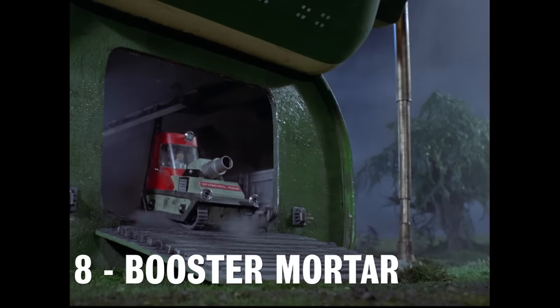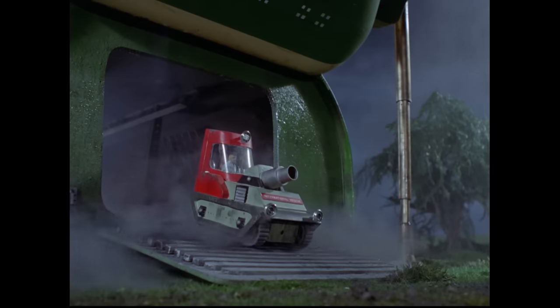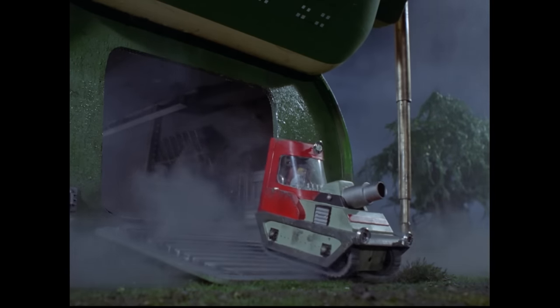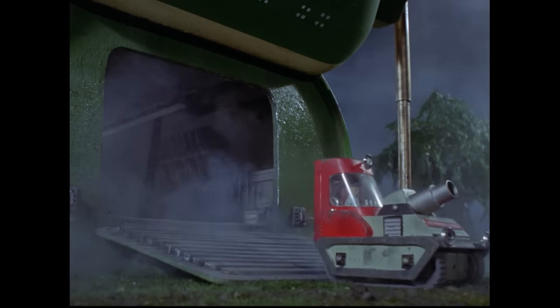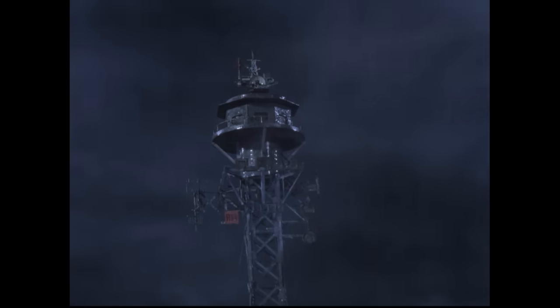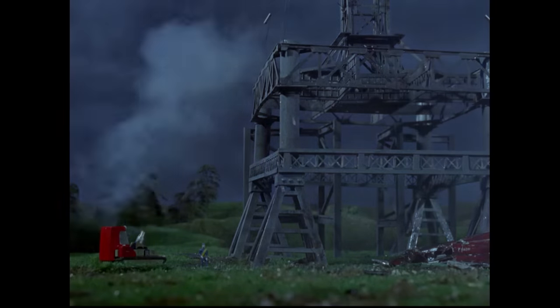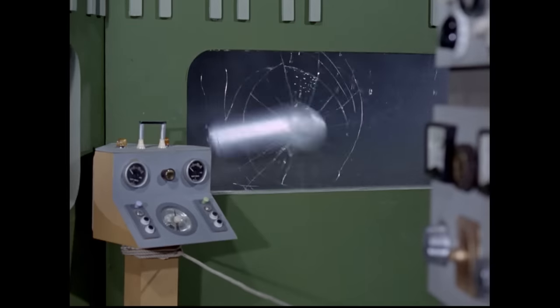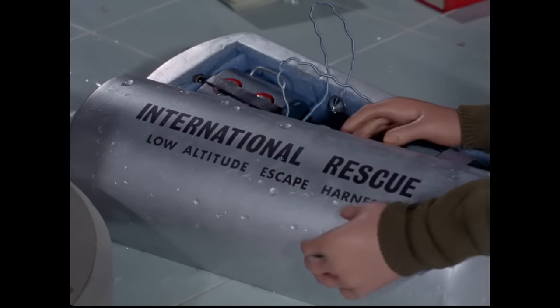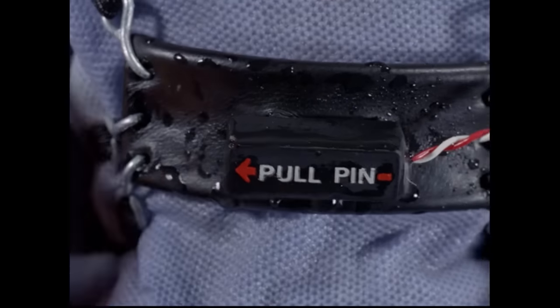Number 8: The Booster Mortar, also known as the Thunderizer. This small tracked vehicle is designed to fire rescue equipment to those in difficult to reach places. One example of this is seen in the episode Edge of Impact, where two engineers are trapped at the top of a tower threatening to collapse. Alan uses the booster mortar to fire a rescue capsule into the control tower. Upon arrival, the capsule splits into two parts, each containing a low-altitude escape harness, enabling the two engineers to escape unharmed.